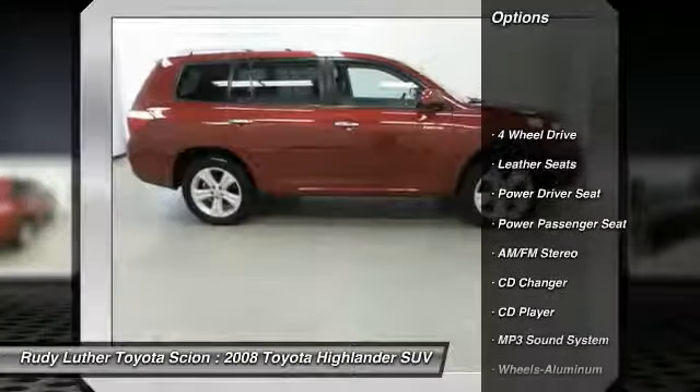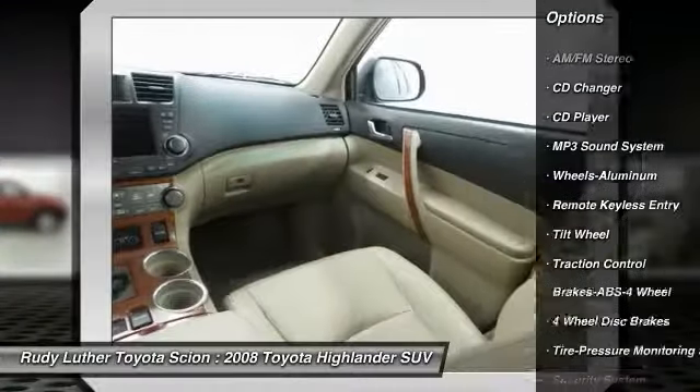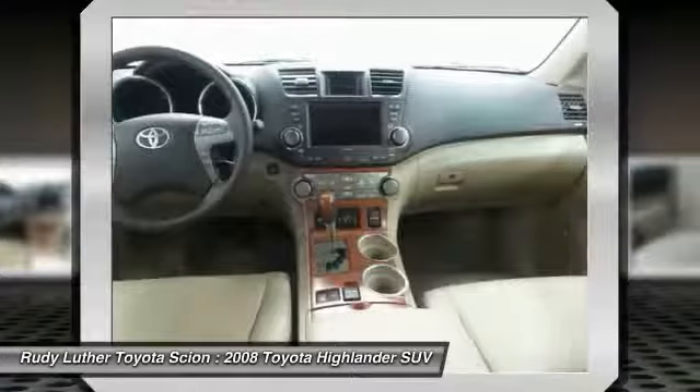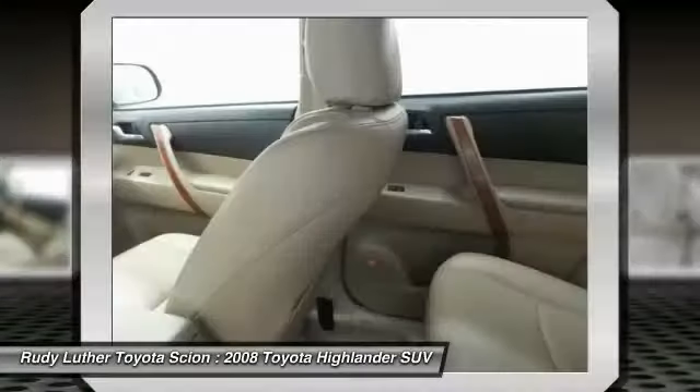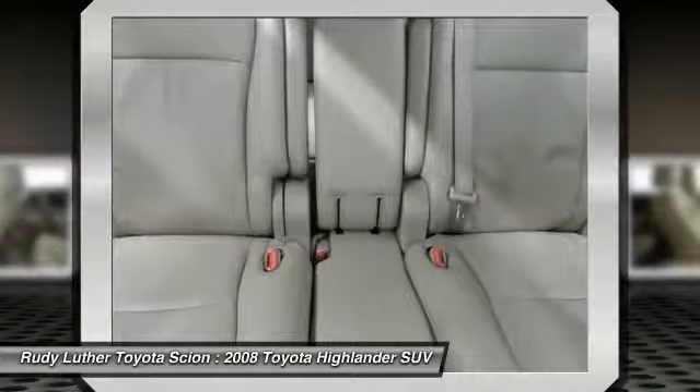Power passenger seat, traction control, anti-lock braking system, CD changer, four-wheel drive, air conditioning, power steering, HomeLink garage door opener, aluminum wheels, cruise control. Your new ride is just a phone call away.